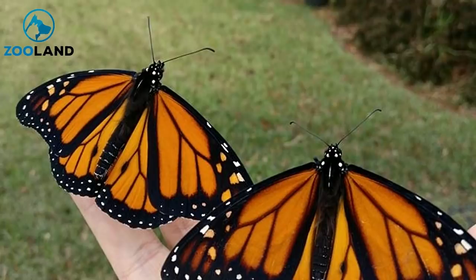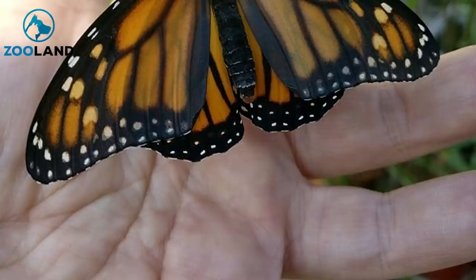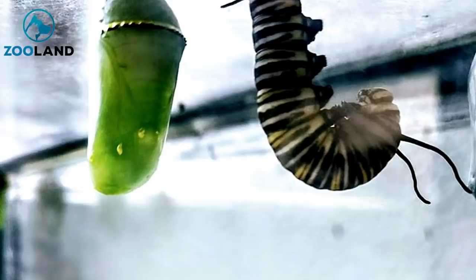Monarch butterflies live throughout the east of North America, and each year in late summer the entire population begins an epic migration south. During this journey, the insects flock from the north and central United States to the warmer climates of Florida and Mexico. Like all butterfly species, monarchs start life as an egg, hatch as caterpillars before turning into a pupa, and while nestled in a cocoon, begin their amazing metamorphosis to become a beautiful butterfly.